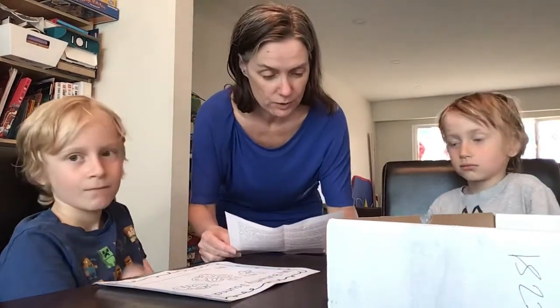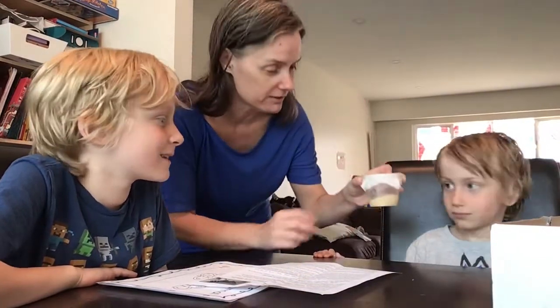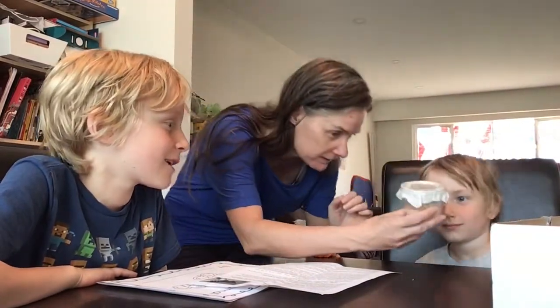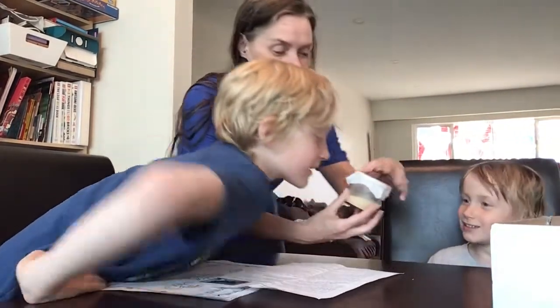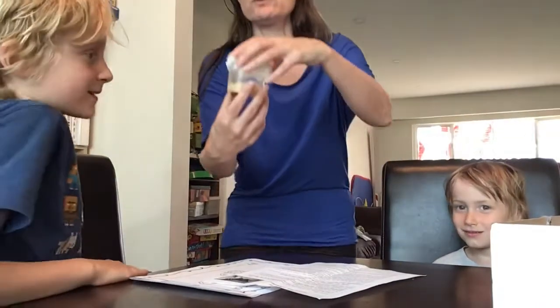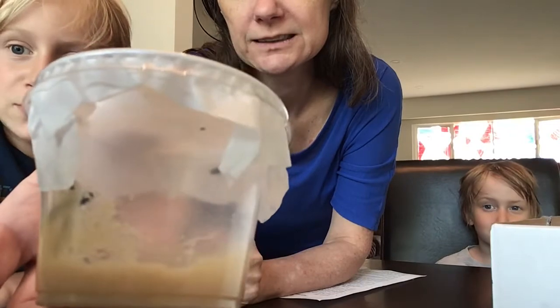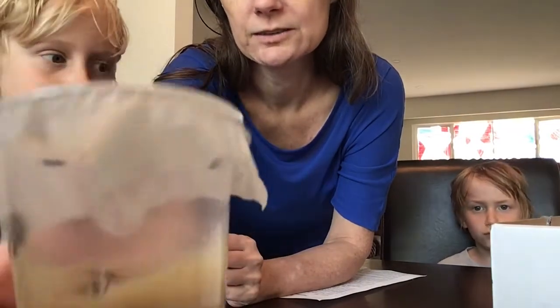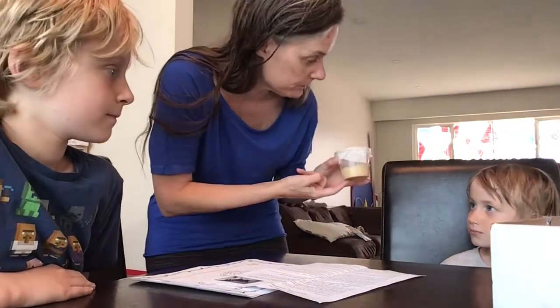So it says, start by showing the children how small the caterpillars are. You guys want to see how small the caterpillars are? So this is the container of the caterpillars. Can you see inside? I wish we could eat that stuff. We don't eat that stuff — that is their fruit. See them in there? They're so small.